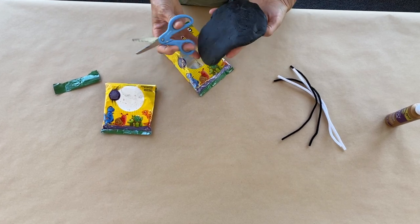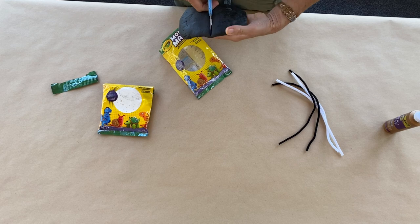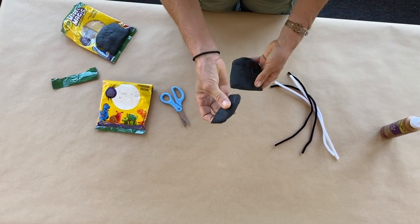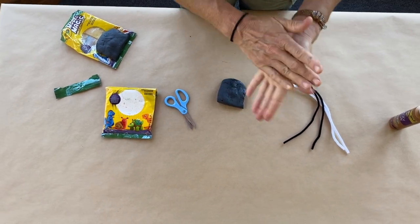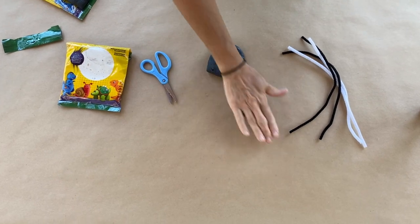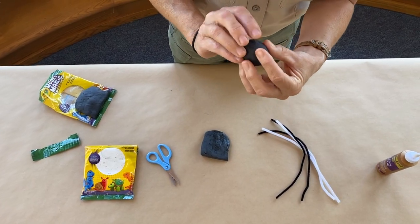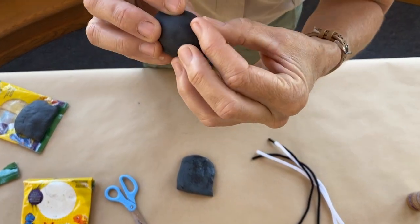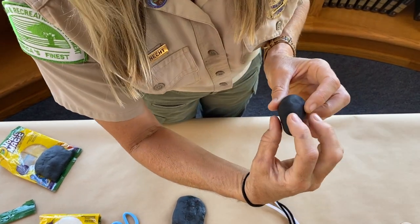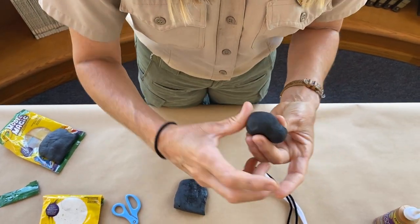Get your Crayola Model Magic clay out of the bag — you can even use scissors to cut it. I'm going to use just half the pack to make my skunk today, then cut about one third of that off for the skunk's head. Roll it into a ball. Our skunks don't have perfectly round heads, so use your fingers to shape it — squeeze and pull to make a skinnier snout. They don't have real long snouts, so just indent it a little and make a little snout.